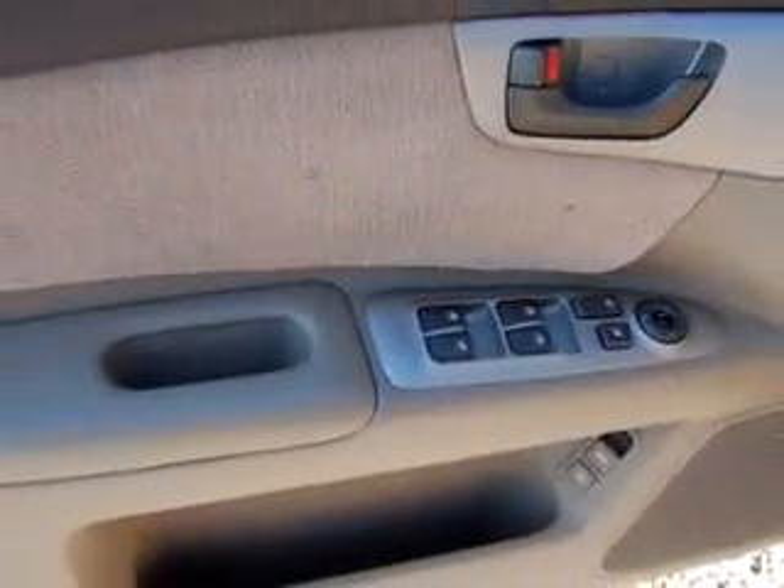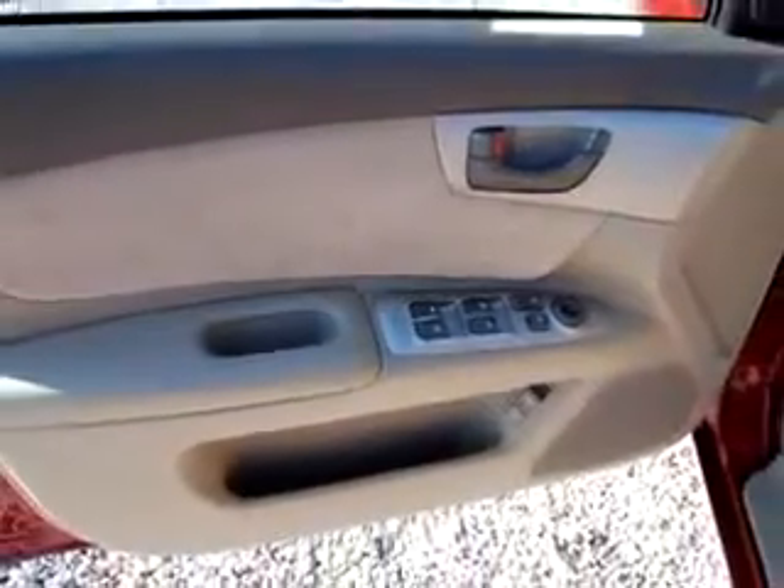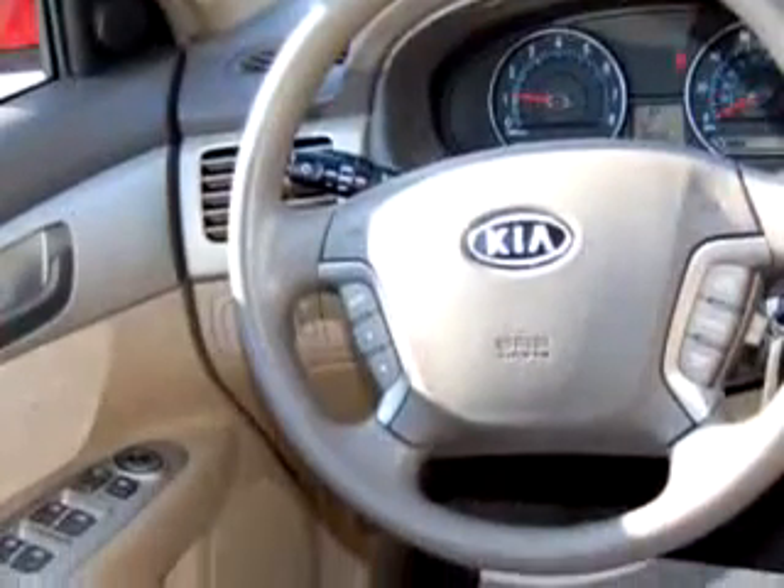Enjoy an exceptional 31 miles to the gallon on this great car with features like steering wheel audio controls, tilt steering wheel, cruise control, power steering, power door locks, power windows, power mirrors, and much more.